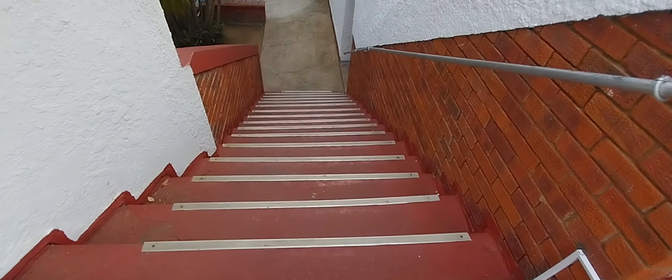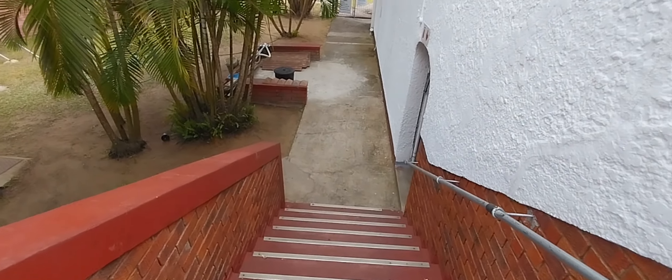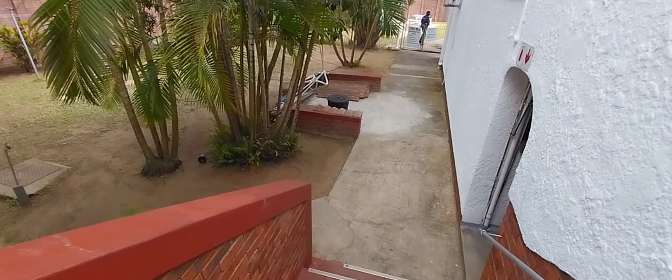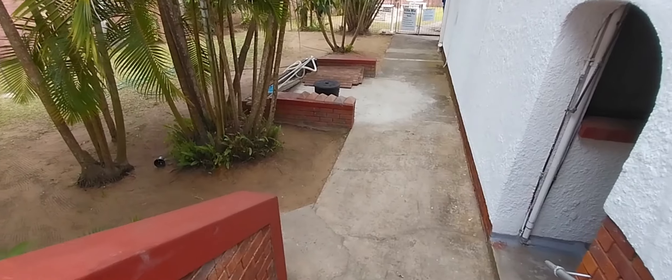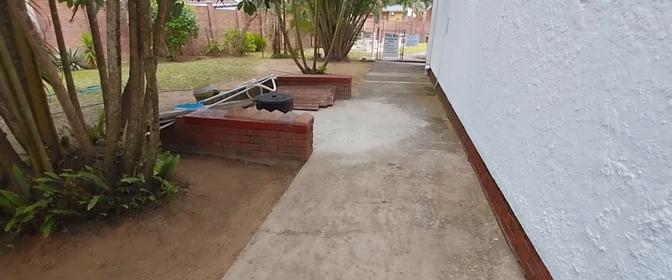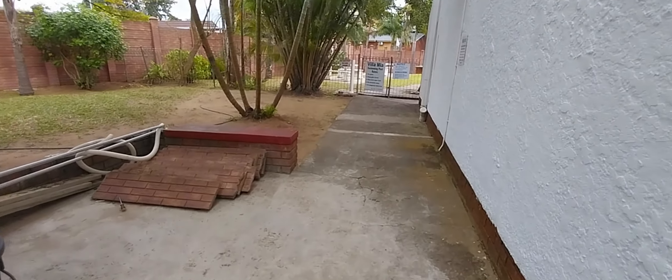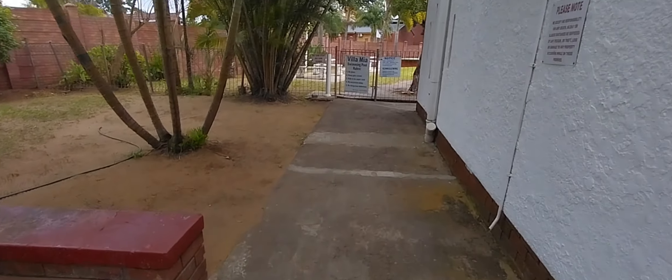Let's quickly count them — 17 stairs down leading to the swimming pool.